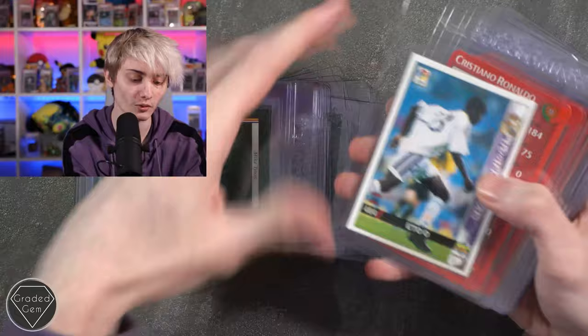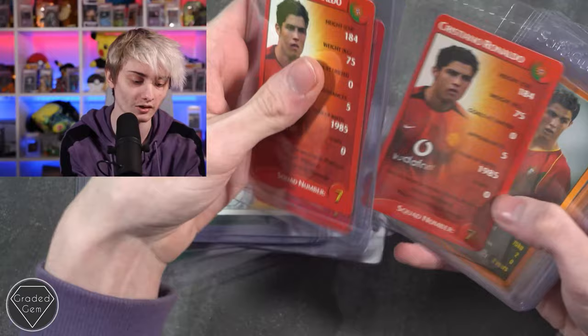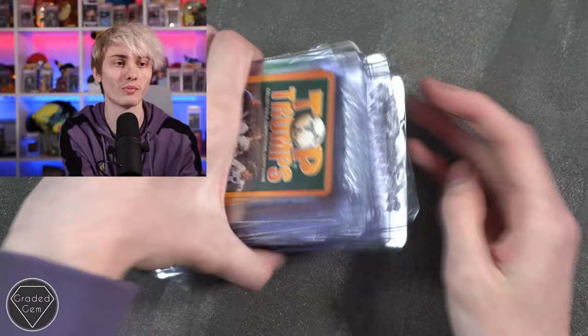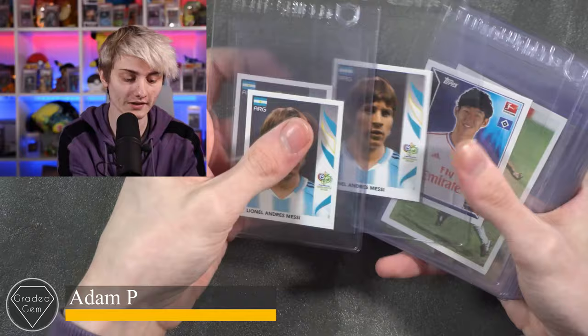Then we've got Samuel Eto and a Cristiano Ronaldo — is this a Top Trumps? It is a Top Trumps Special — and then more Cristiano Ronaldo from a different Top Trumps set, and there's a lot of them, so hopefully you can pull a couple of tens on some of those cards. Best of luck with your submission, Jacob.